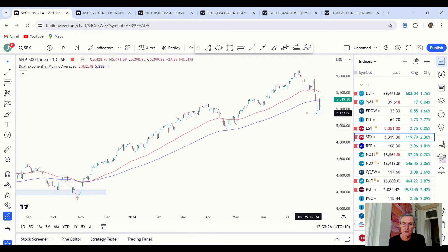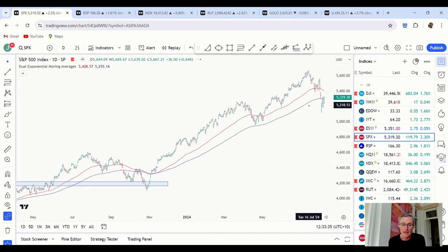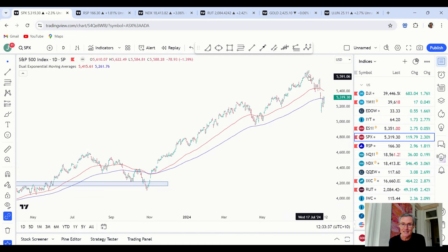I've got a few charts to go through to help answer that. I think the first one we start with is the S&P 500. The first point to make is that a swift decline, a swift move below the moving averages, doesn't necessarily mean a bear market is starting. Yes, it's a warning sign, but it's not a bear market trigger in itself.